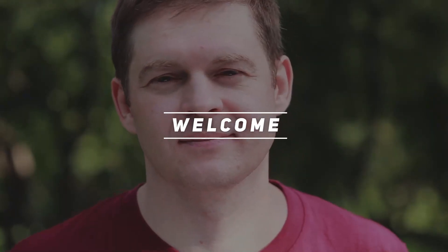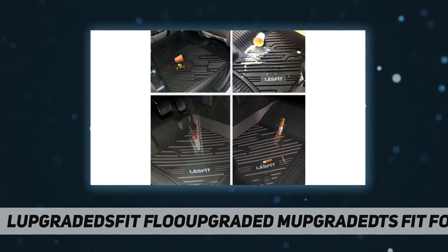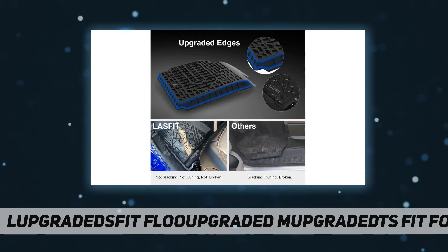Hey, welcome back to my channel. Last Foot floor mats — custom fit liners for 2018–2022 Jeep Wrangler JL Unlimited four-door. These liners adopt advanced 3D real vehicle scanning technology to capture every corner and crevice.